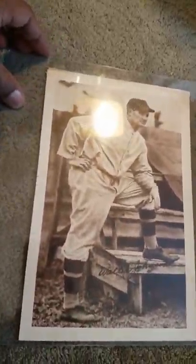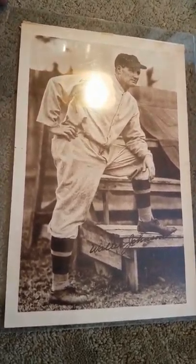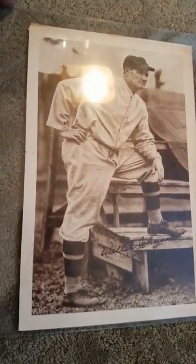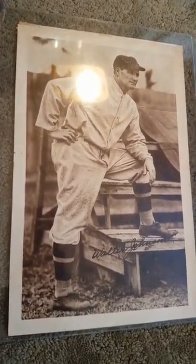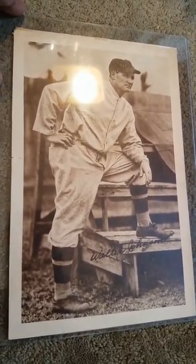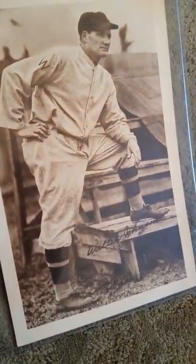As you see here, this is a 1931 Walter Johnson, just arrived today. Oddly enough, this card looks like a W517, but I don't see it in their set. But this is 1931, and apparently these two pieces came out of somebody's scrapbook.